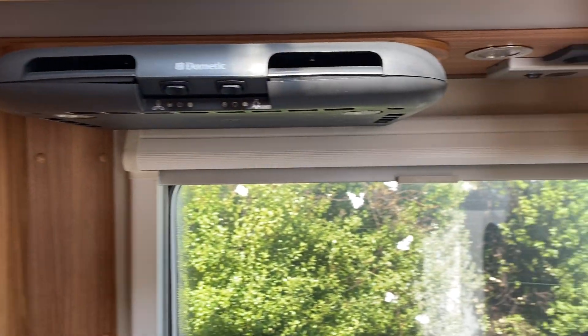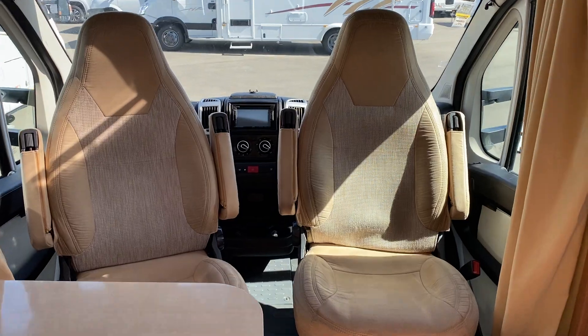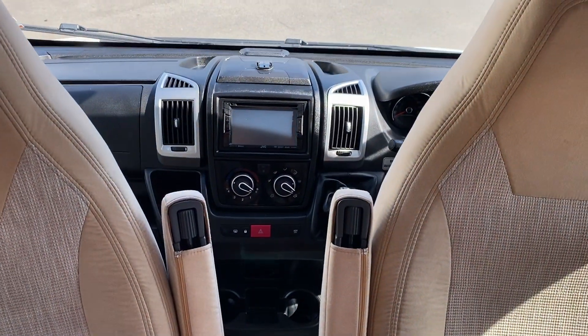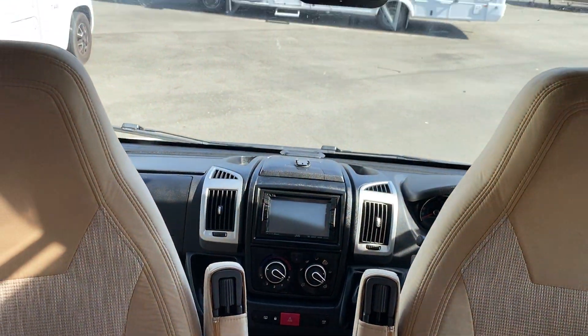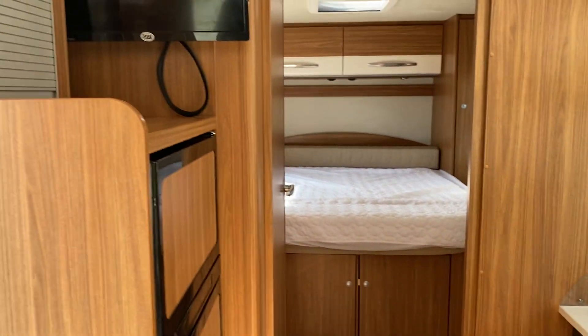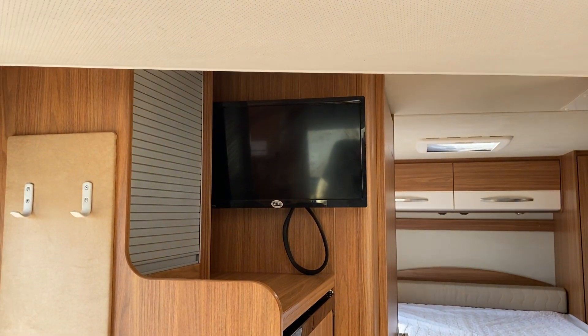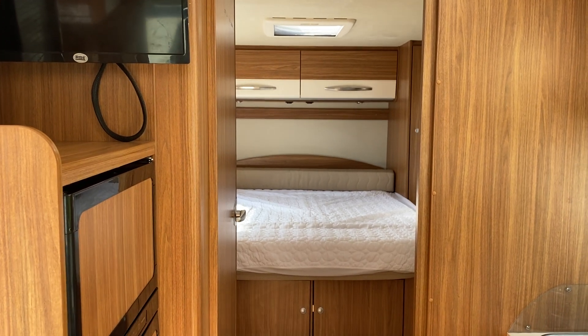All double glazed, fully insulated to European standards. This Corrado is on a manual gearbox, super easy to drive, plenty of power, solar panel on the roof, all LED lighting — a stunning camper van.